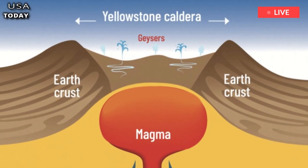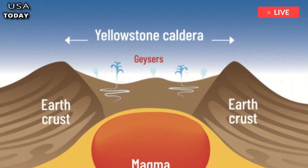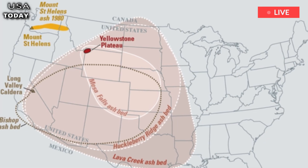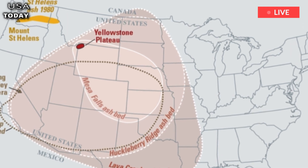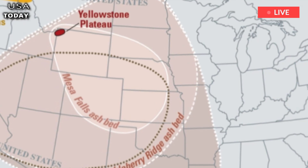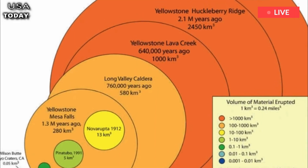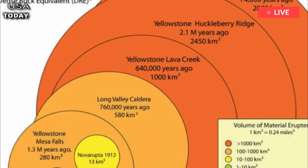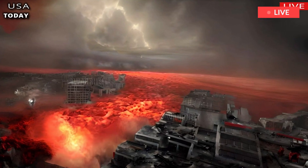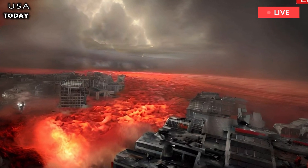The magma reservoir beneath Yellowstone volcano consists of two chambers: a shallow reservoir near the surface that is about 55 miles long and 25 miles wide, and a deeper chamber that is about 4.5 times larger. Although the deeper reservoir contains about 2 percent melt, the upper chamber contains much more.